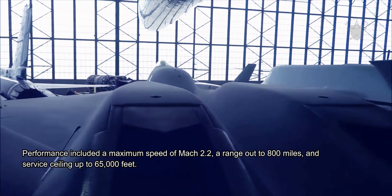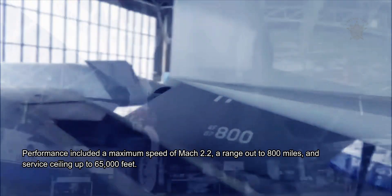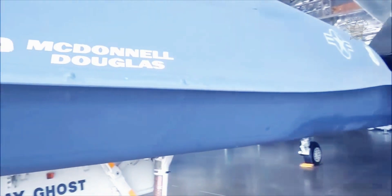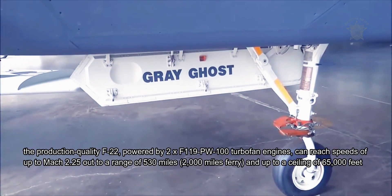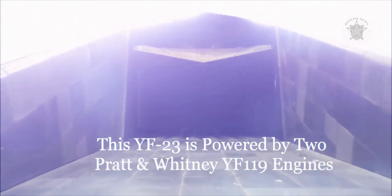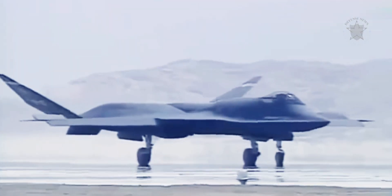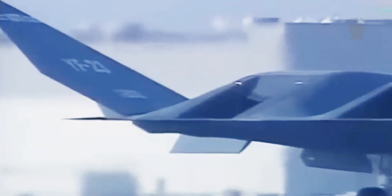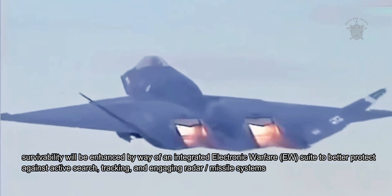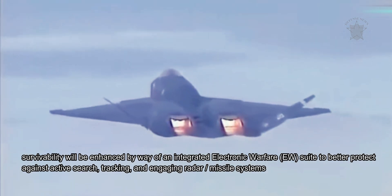As completed, the YF-22 had an overall length of 64.5 feet, a wingspan of 43 feet, and a height of 19.8 feet. Empty weight was 33,000 pounds against an MTOW of 62,000 pounds. Power was served through two Pratt and Whitney YF-119-PW-100 or two General Electric YF-120-GE-100 afterburning turbofan engines developing 23,500 pounds of dry thrust and between 30,000 and 35,000 pounds of thrust with reheat. Performance included a maximum speed of Mach 2.2, a range out to 800 miles, and a service ceiling up to 65,000 feet.